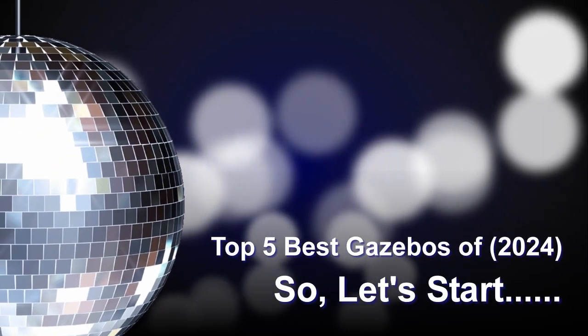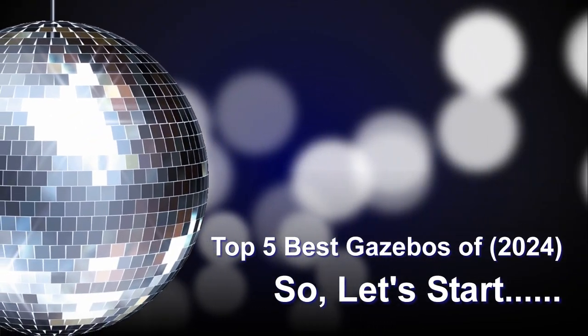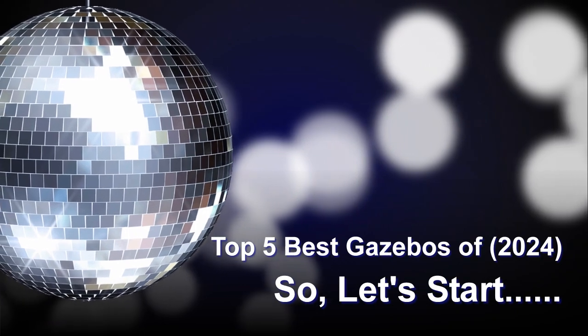In this video, I will share with you the Top 5 Best Gazebos of 2024. So, let's start.